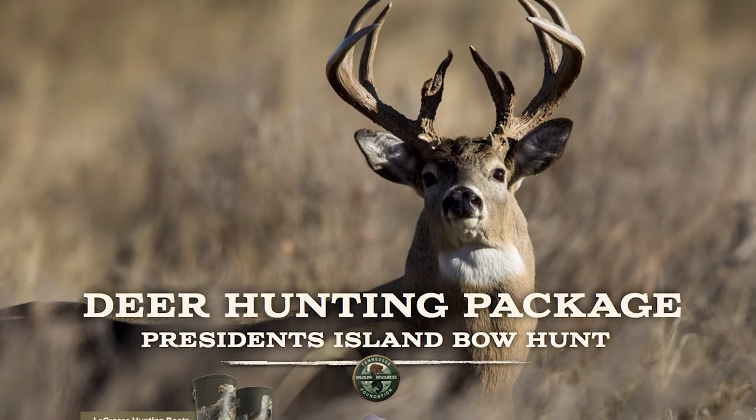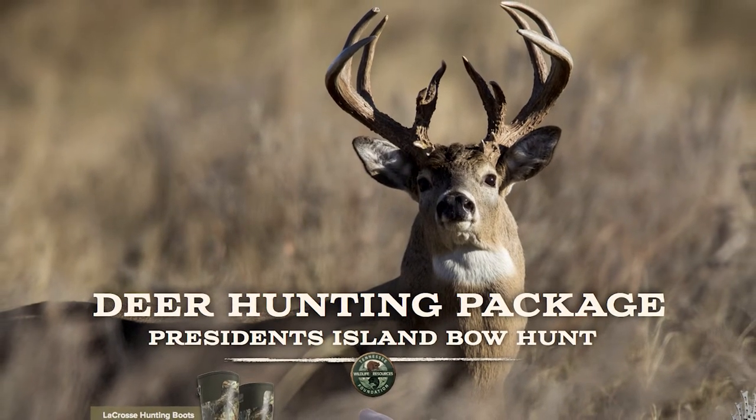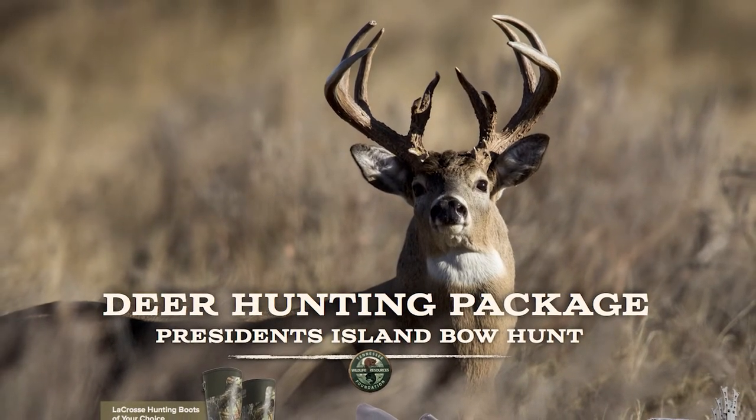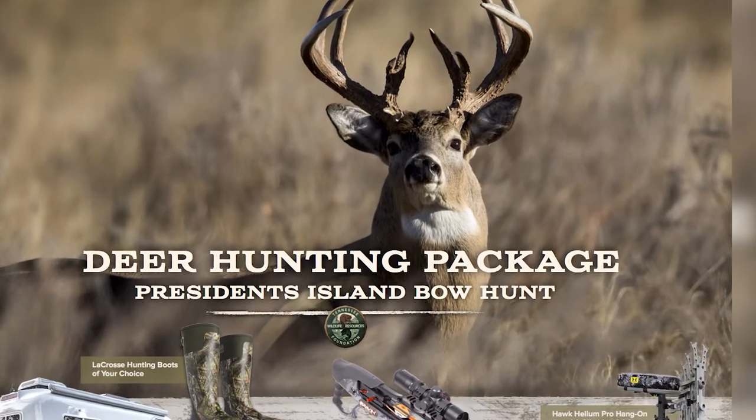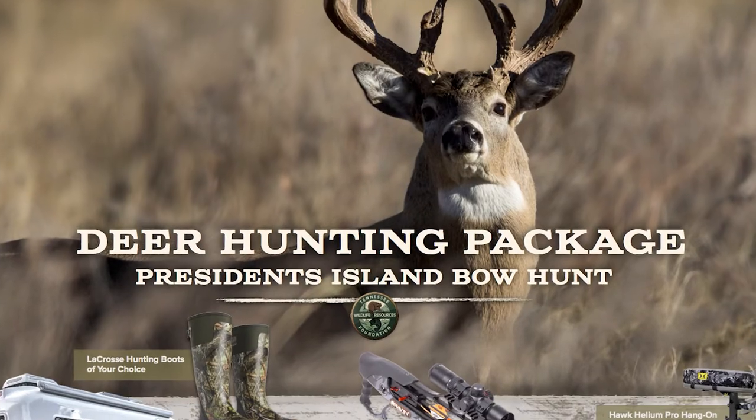The deer package in this year's conservation raffle is just one of seven options that seven lucky winners will have a chance at winning. A December three-day archery hunt on President's Island will be awarded to the winner who chooses this package.